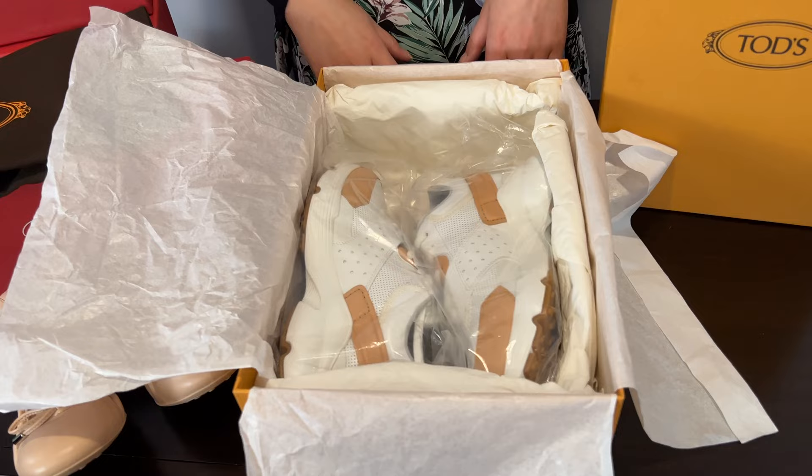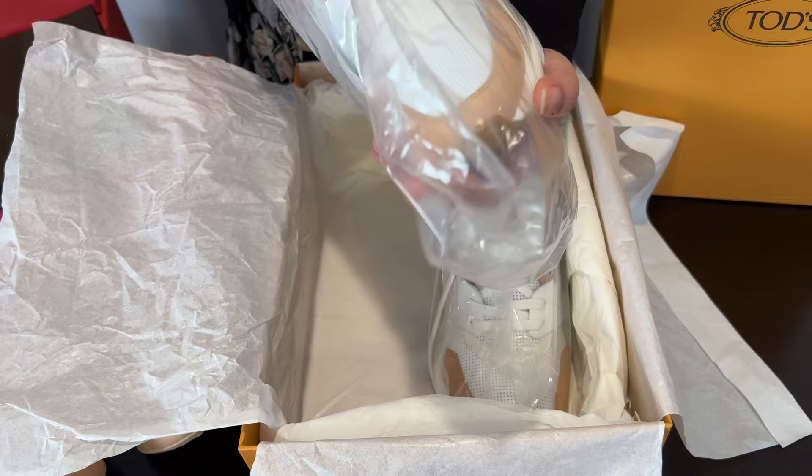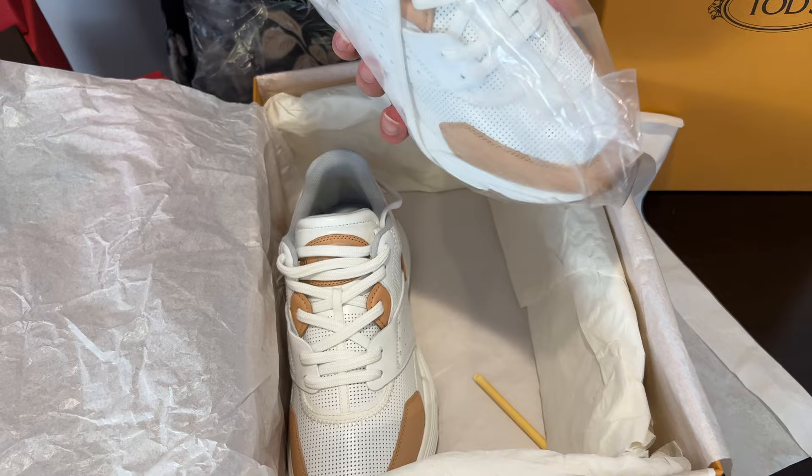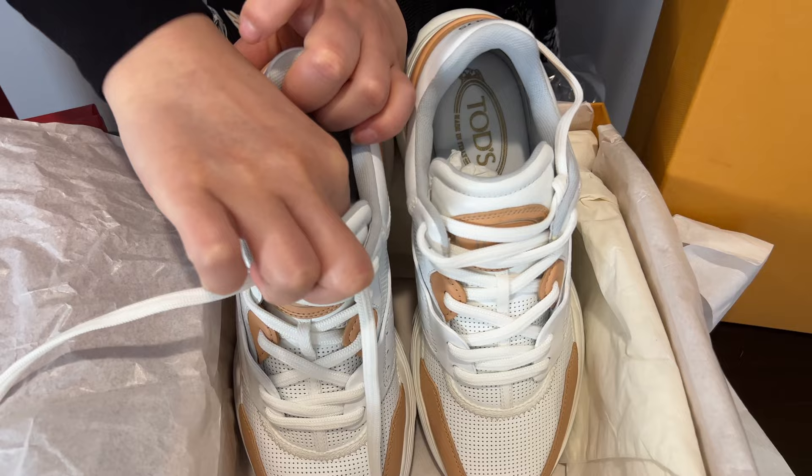Yes, it's the sneakers! I was debating between two options — if you saw my Instagram, I was deciding between the full pink-beige one or the white with pink-beige contrast. Here's how it looks — it's very pretty!